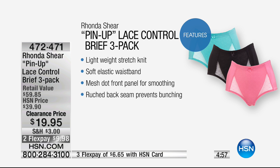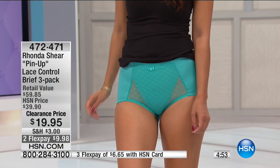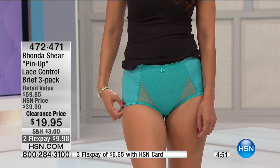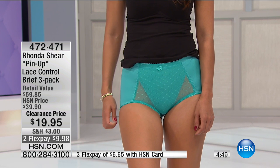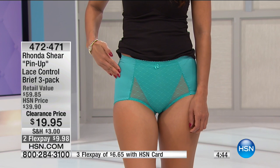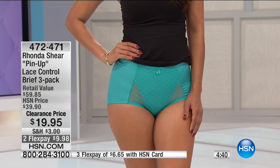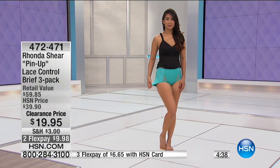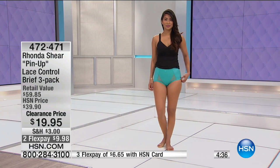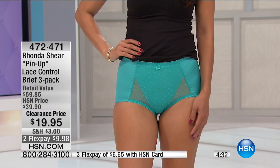They are lightweight and stretch. You have that mesh dot front panel for smoothing, and the ruched back actually prevents bunching. That is three months at $6.65 — each panty is $6.65. If you've scoured the internet for your favorite underpants, very rarely do you find them under $10 unless they're just a generic cotton panty.